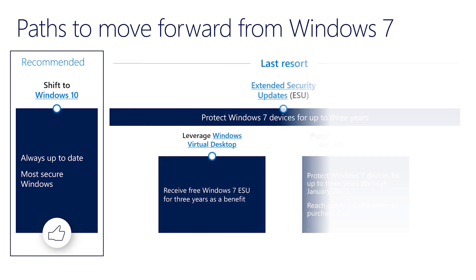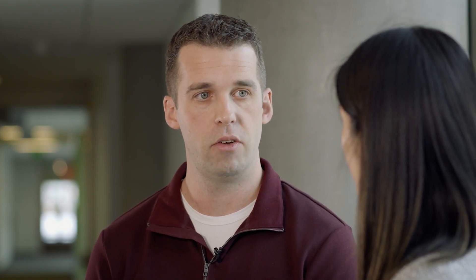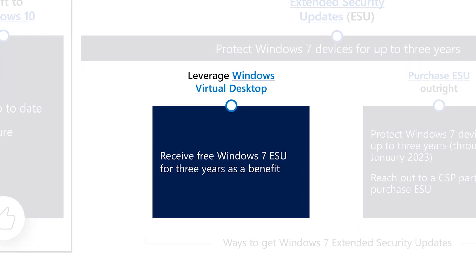Those are some really great resources. For customers who are not quite ready to make that jump, we offer two things. First, we have Windows 7 extended security updates, providing critical and important security fixes as defined by the Microsoft Security Response Center. And for customers that can take advantage of virtualization, we have Windows Virtual Desktop—Windows 7 running on Azure—which is helpful for customers with legacy hardware. It also enables them to get those extended security updates.